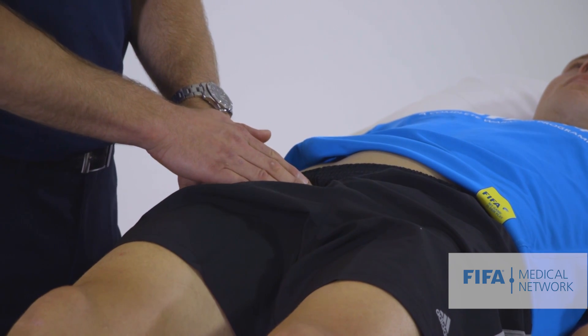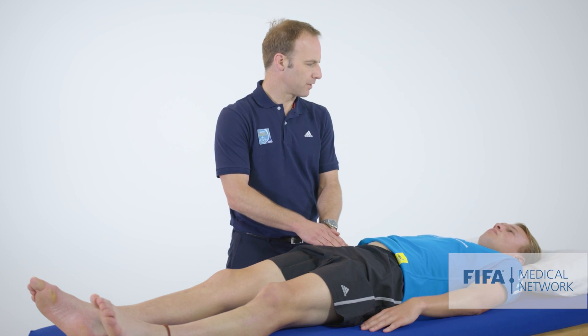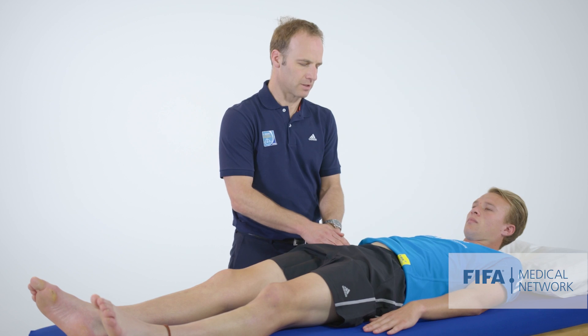And then palpate around the low rectus and conjoint tendons. Can you lift your head just up off the table? That helps me locate those landmarks.